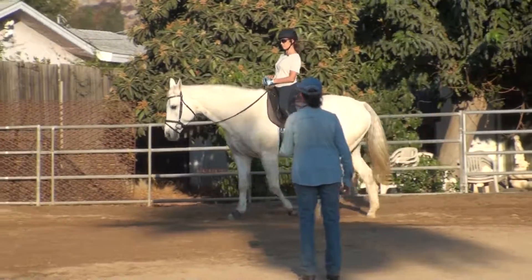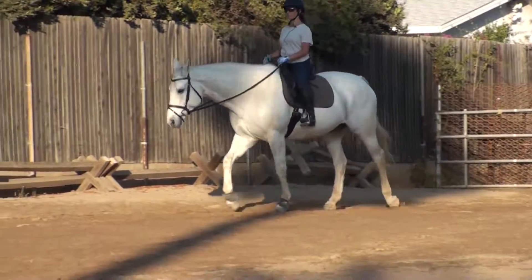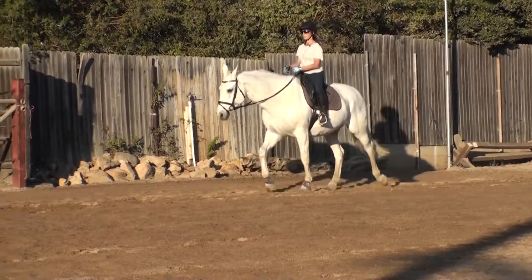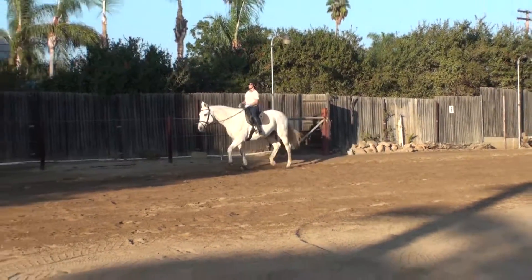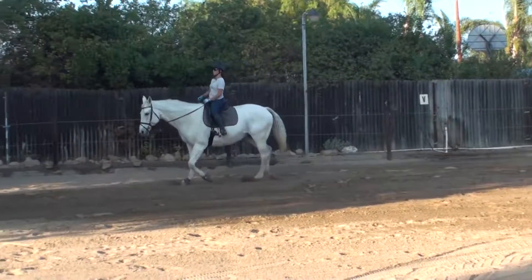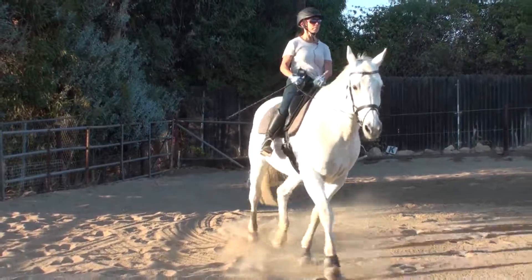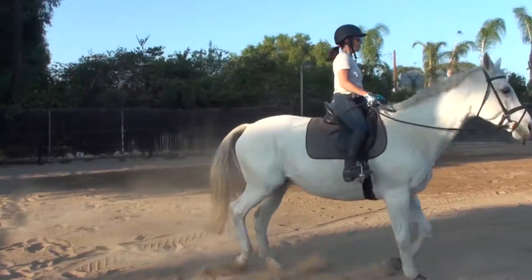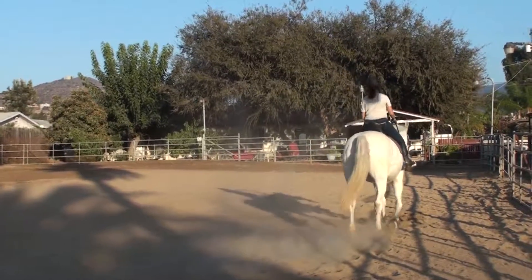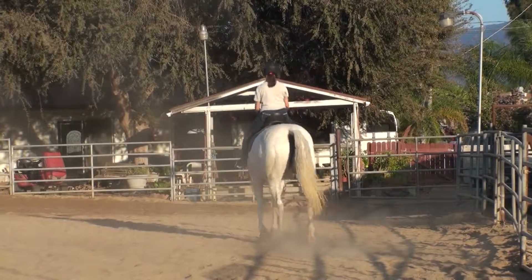Now I want you to pick up a very slow sitting trot and don't change anything about your position. Think about your seat bones. Make it comfortable for you. Slow her down to the extent that she doesn't bounce you and you can concentrate on your position. Turn to mush and sink way down in the saddle. Let her stretch.